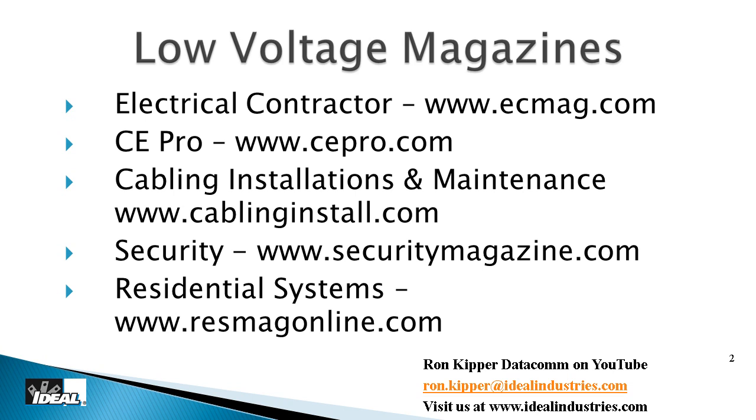Electrical Contractor is a great magazine which has a low voltage section today that it did not have many years ago. CE Pro is another great magazine for keeping up with the audio and video world — Blu-ray, HDMI, and all that. Cabling Installation and Maintenance is another good one. If you're in the security industry there are security magazines too, and these are the first places I suggest people start adding to what they read.